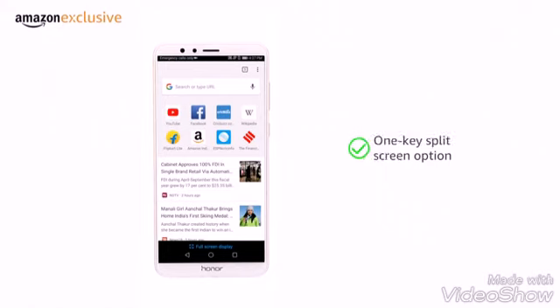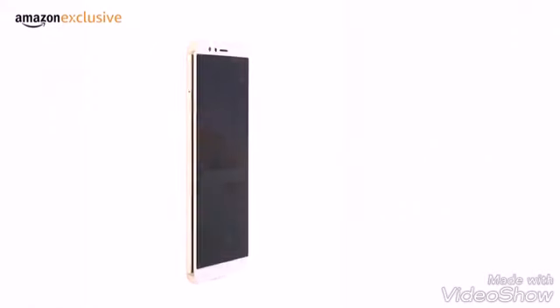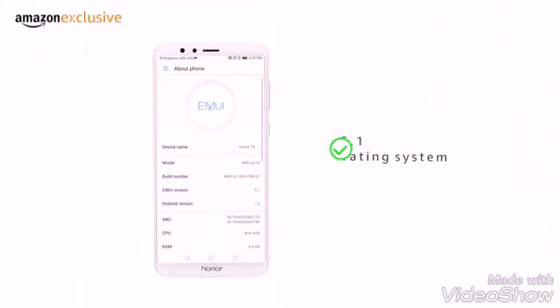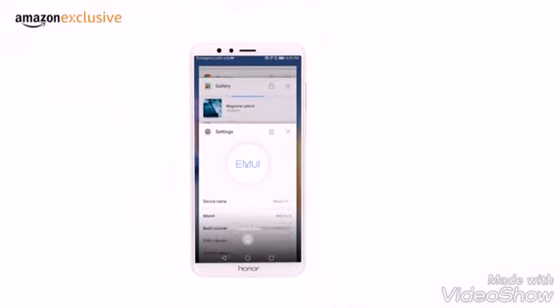The one-key split screen option allows for two tasks at once on the screen. The phone is powered by a Kirin 659 octa-core processor along with EMUI 5.1 operating system on top of Android Nougat, meaning increased efficiency and smooth running of multiple heavy apps and games.